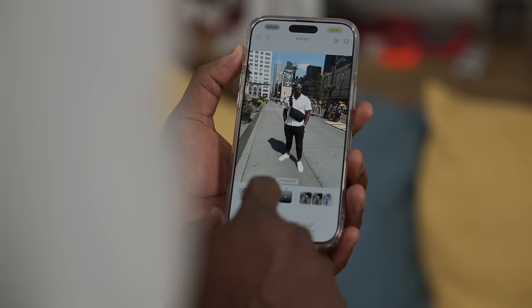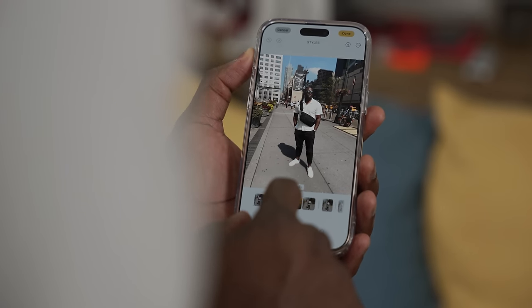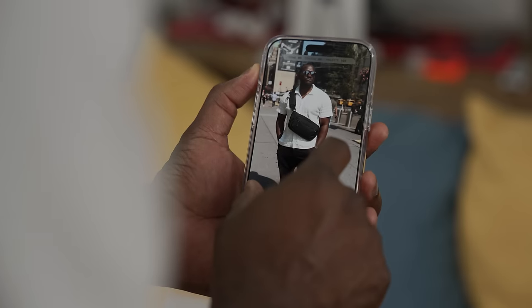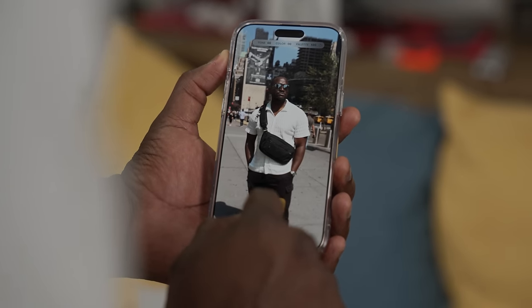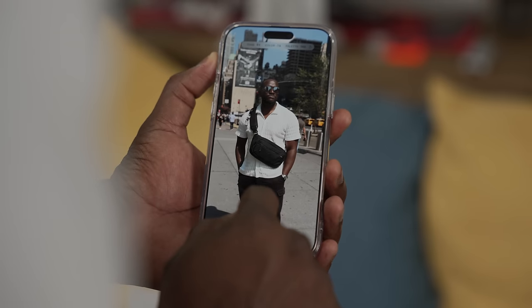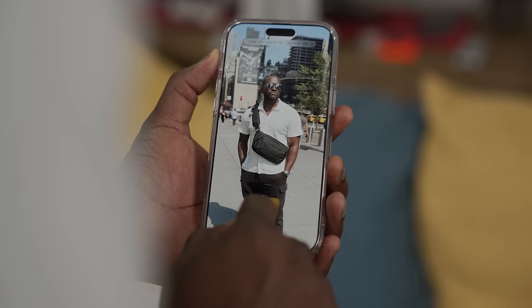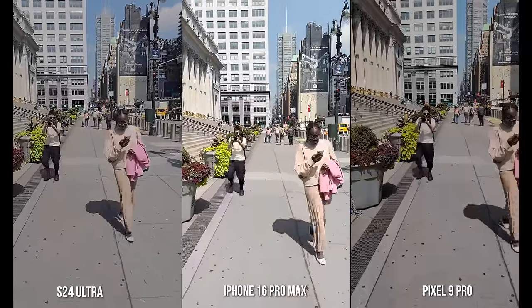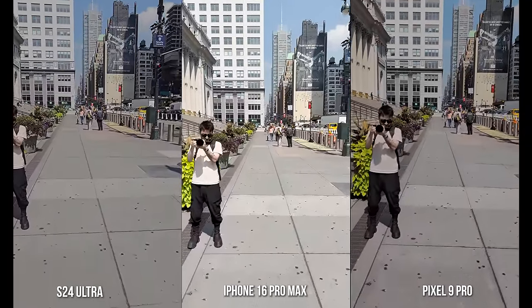One thing about the iPhone is that you have Photographic Styles, which is pretty cool — it allows you to pick a style that matches you. I think that's something Apple really intended this year: to set the tone and fix things so you don't have to have an image you don't like. You can change it while you're shooting or after — pre or post — which is pretty cool.